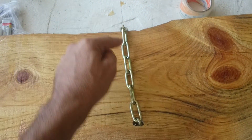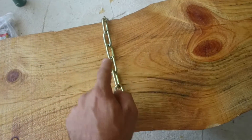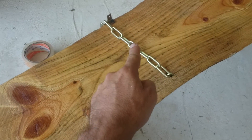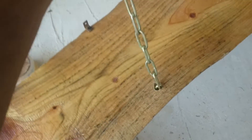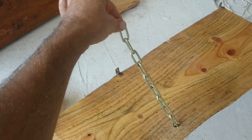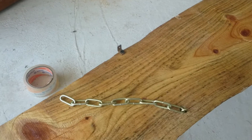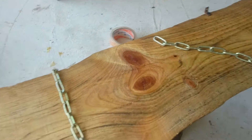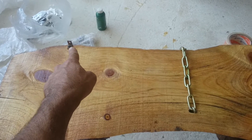On each side we have exactly nine links — nine links here and nine links there. The next step will be attaching the shelf to the wall by adding two hooks here and screws through these little L-shaped pieces.